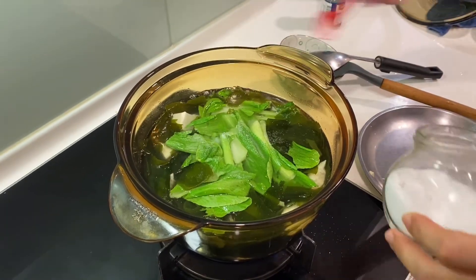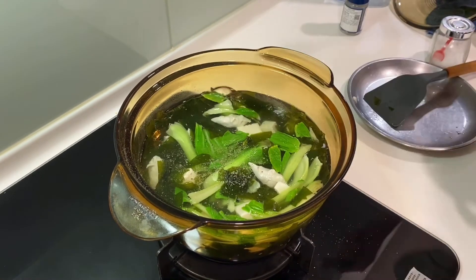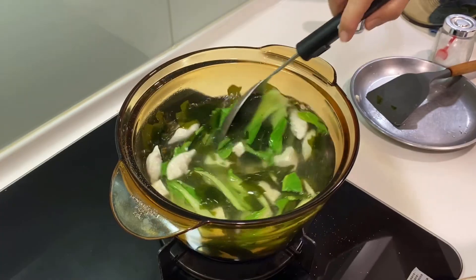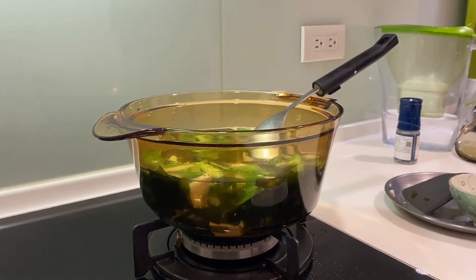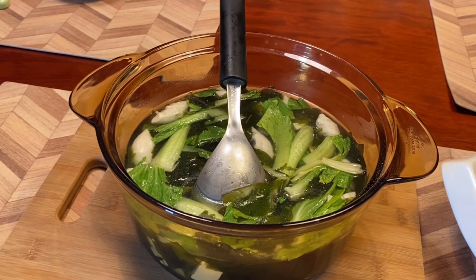Last, add salt and white pepper. Turn off the heat and softly stir it. I absolutely love the color of the soup. It's so easy to make — only 5 minutes and you have the seaweed soup.